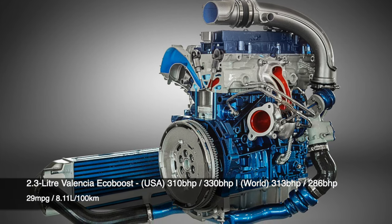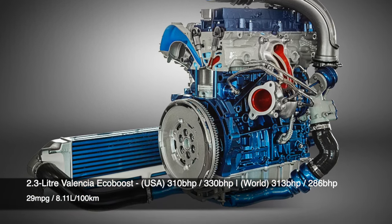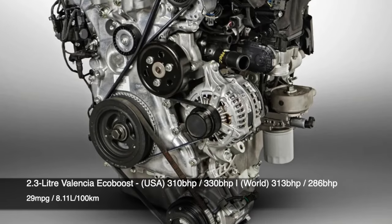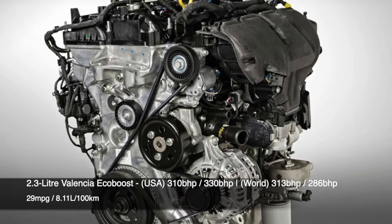The four-cylinder 2.3 litre Valencia EcoBoost engine produces 310 brake horsepower in the USA and 313 brake horsepower in international markets until 2017, and 286 brake horsepower after this date to meet international emissions laws.